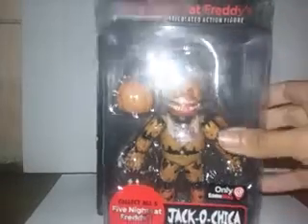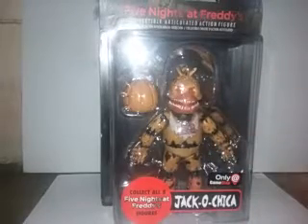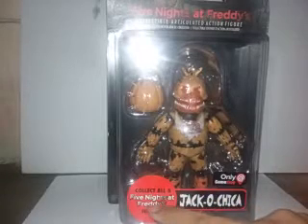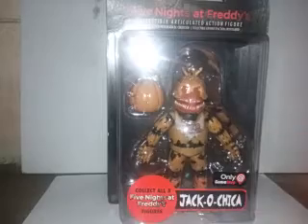So you can see the window box and the figure. You can see Chica in there and she comes with a pumpkin — I think a Jack O'Lantern. And where it says, collect all the Five Nights at Freddy's Action Figures. And at the top of the box you see a nice picture of Freddy Fazbear, my favorite animatronic.